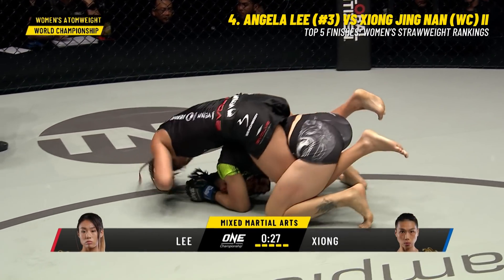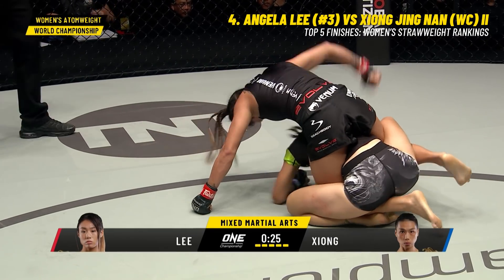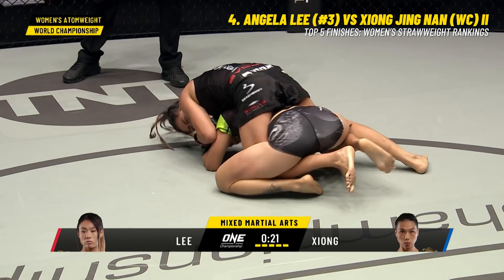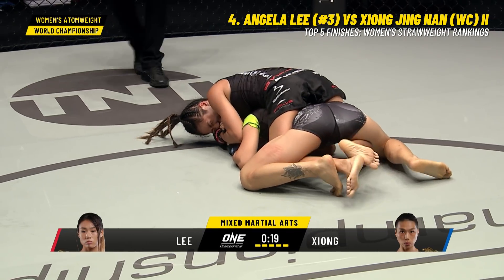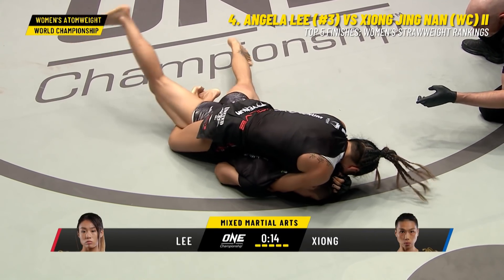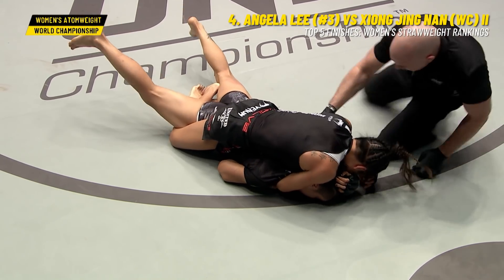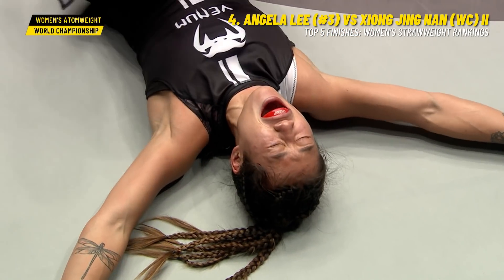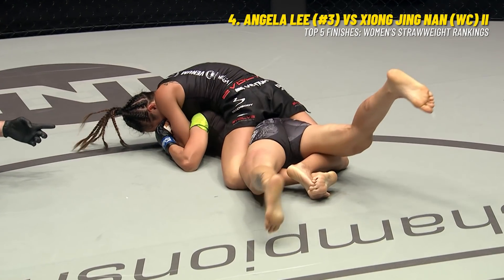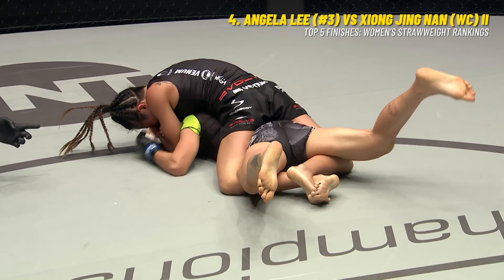This is the time! Angela Lee choosing her shots, measuring the puncher. Is this it? 18 seconds to come — she's gonna make it. My word, it's crazy.